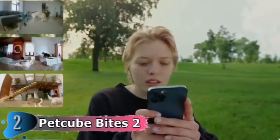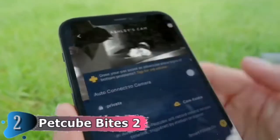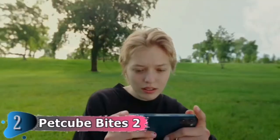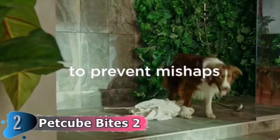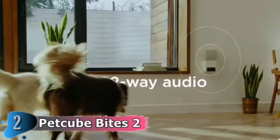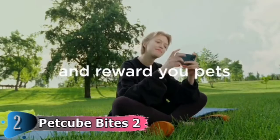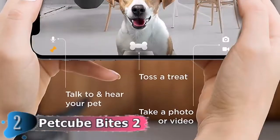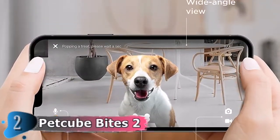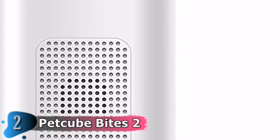Receive notifications of any activity at home using real-time audio and motion alerts. Check in to see what your pet might be doing and catch them on camera. The camera can be placed on any flat surface or even hung from the ceiling. Install the Pet Cube application from the App Store or Google Play, register your account, and connect the camera within an hour by following the easy in-app instructions. View and connect to all your Pet Cube cameras on one account, and share camera access with family and friends by inviting them through the app.